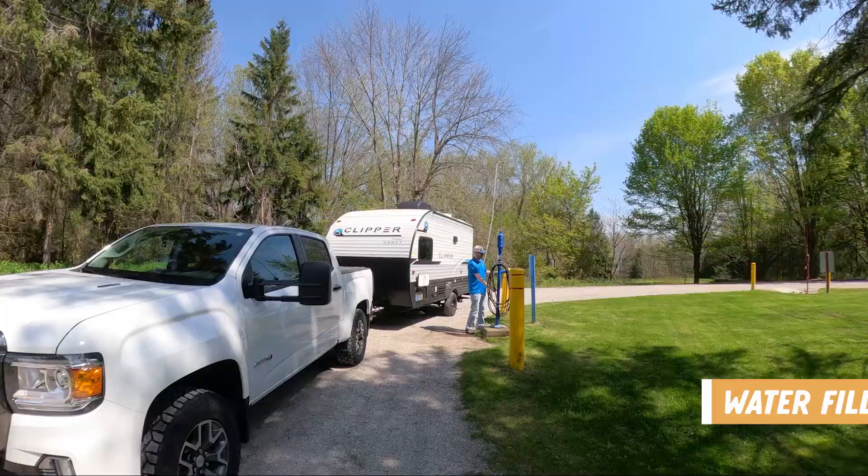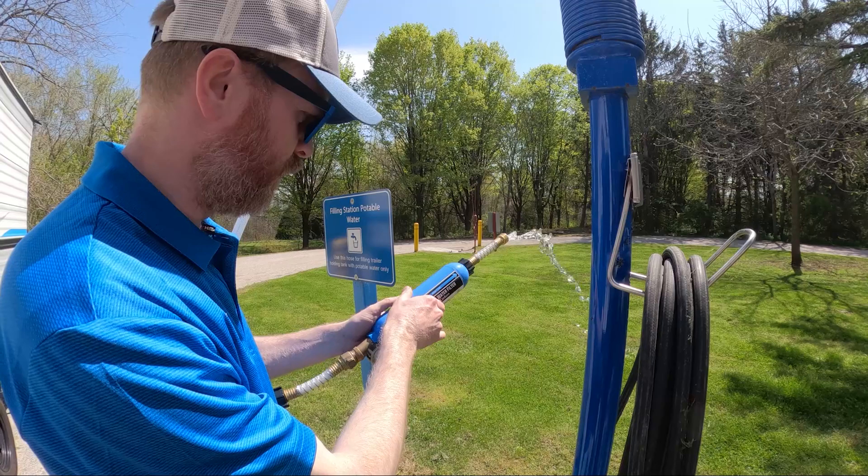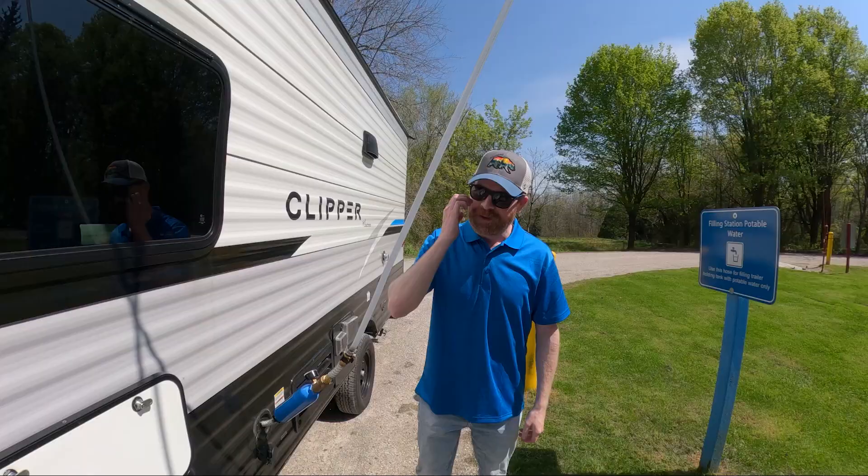When you arrive at Macrae Point Provincial Park, you'll notice that the dumping and water filling station are actually on your way in, so you don't even have to go to the camp office — you can dump your trailer or fill up with water. We are filling up with water now. We just have to run some water through the filter for the first time; never used it yet this year.